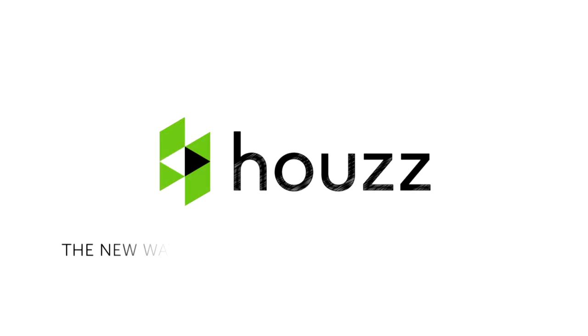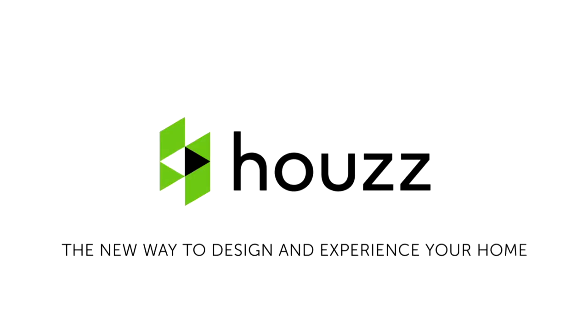For more information and to pre-order your Houzz Lens, please visit Houzz.com. Houzz, the new way to design and experience your home.